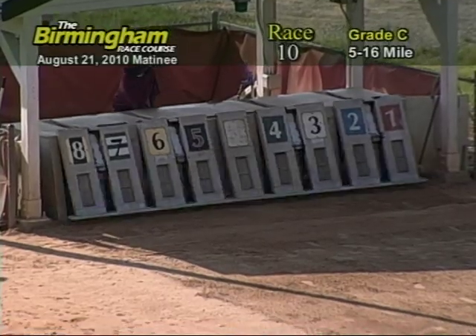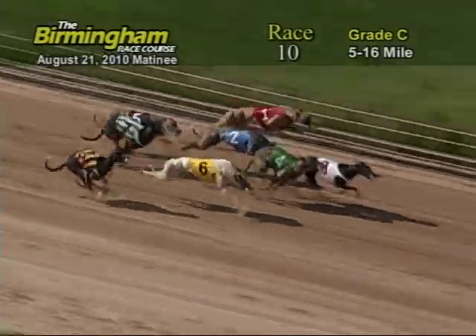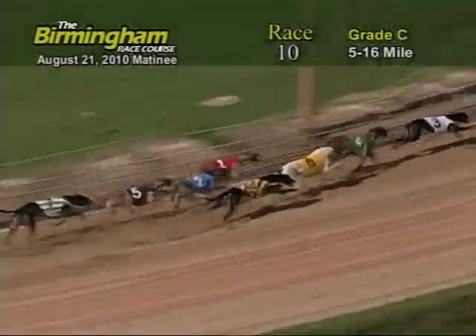Here comes me around the far turn, and they're up in front of us: 4, 3, 6, 2, 1, 4, 8, 5, and 7. Entering the first turn, number 3 has the lead from the 4, 6, and 7.